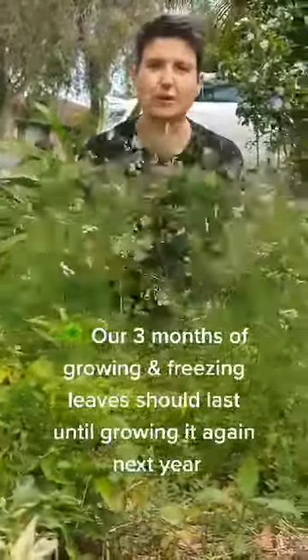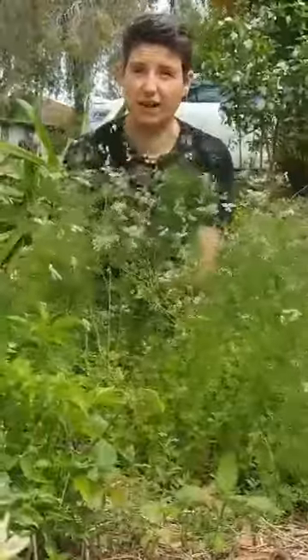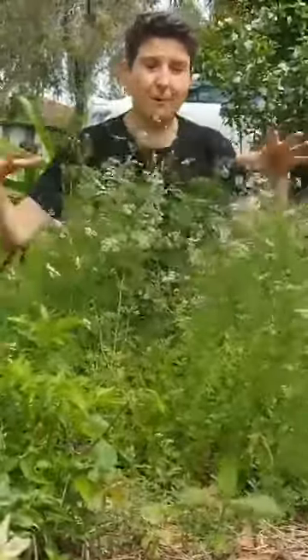So many great reasons to plant an abundance of coriander in your vegetable garden in a patch like this.